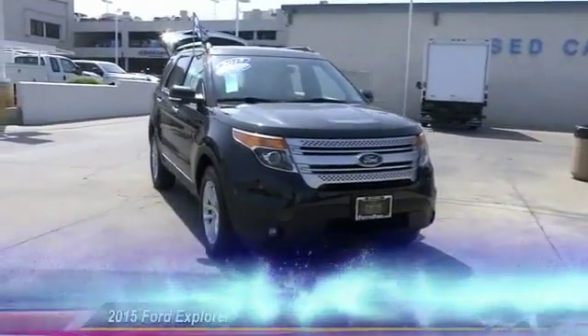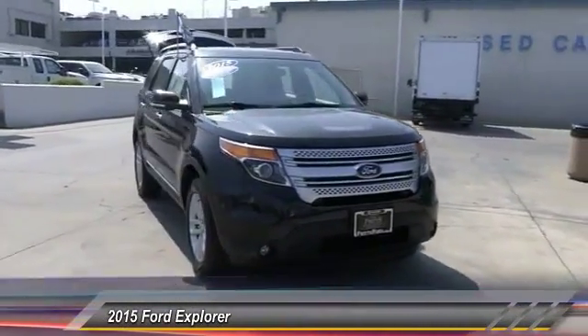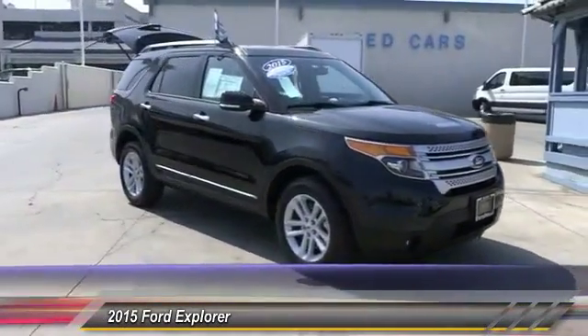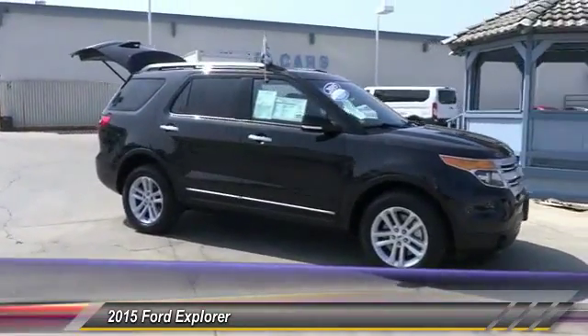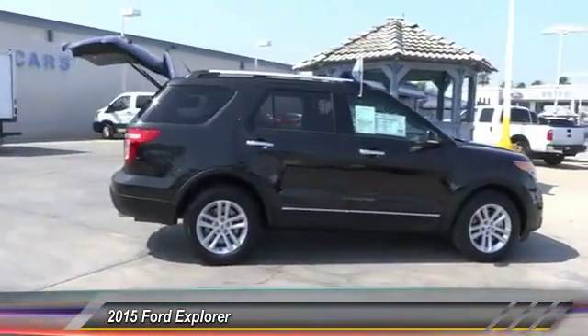The 2015 Explorer. You've got a lot of capabilities to call on in a Ford Explorer. Don't underestimate your choices. And is priced below $35,000. This vehicle has less than 35,000 miles.